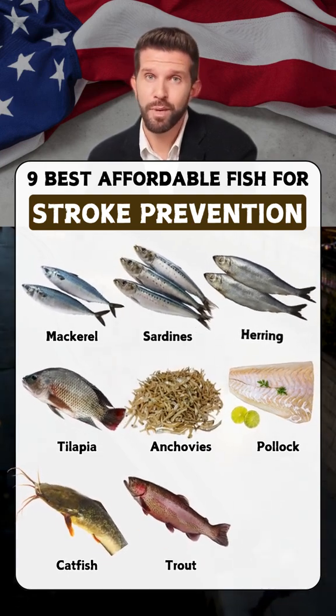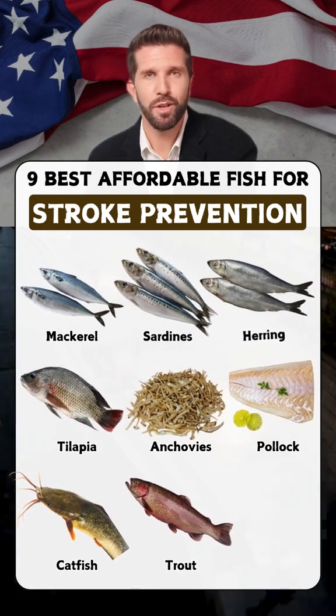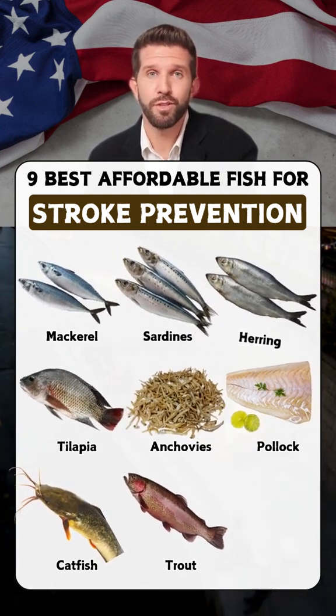Trout: packed with omega-3 fatty acids, trout improves heart function and reduces stroke risk.